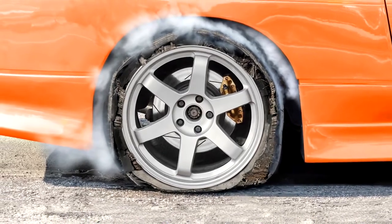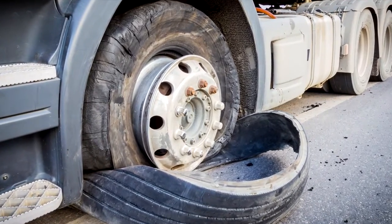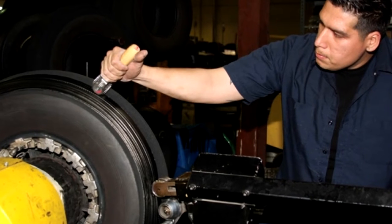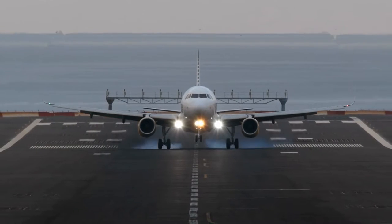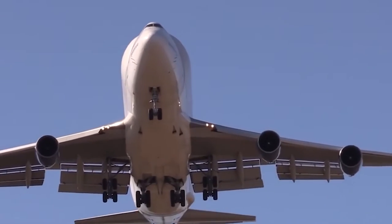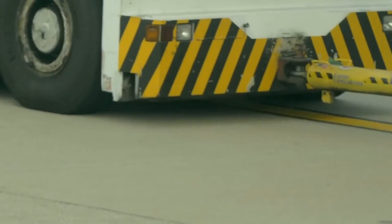Tyres can explode from overheating, general wear and tear, being made to carry too much load, or being put under too much stress. So if airplane tyres have to carry very heavy loads, can be retreaded up to seven times, undergo at least 500 landings before each retread, and experience extreme stress and heat during every landing, why don't airplane tyres explode?